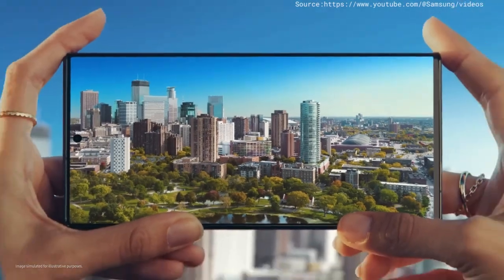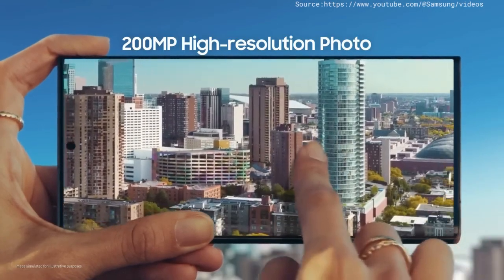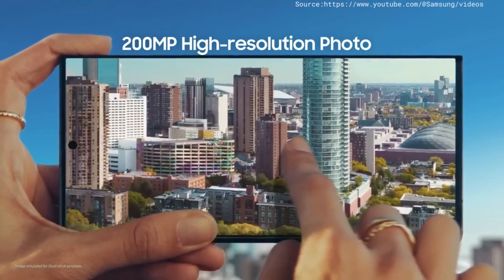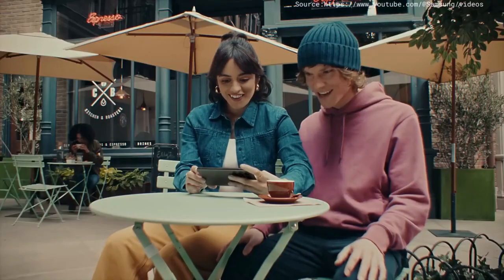You took that? That is 200 megapixels of epic detail, so I can pinch, crop, scale however I like. Where are you taking me now? Here. That was epic.